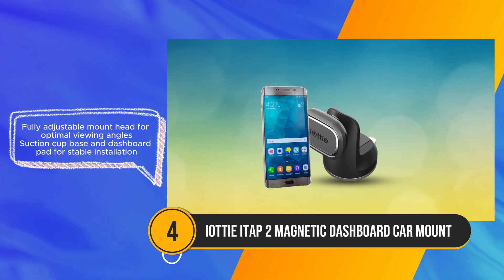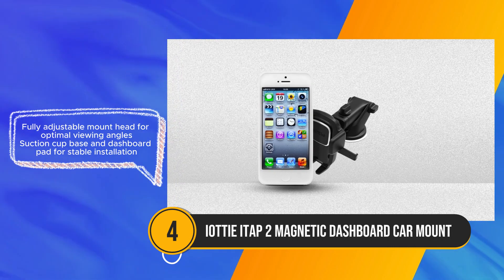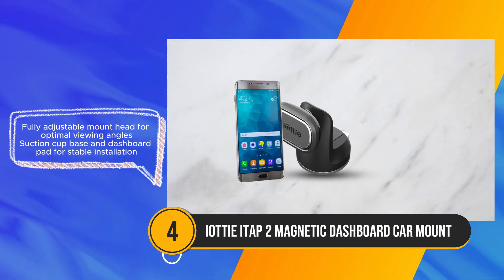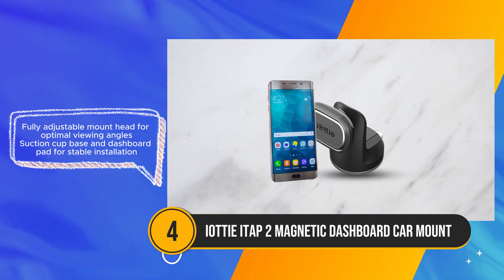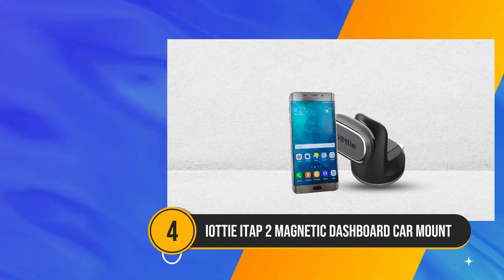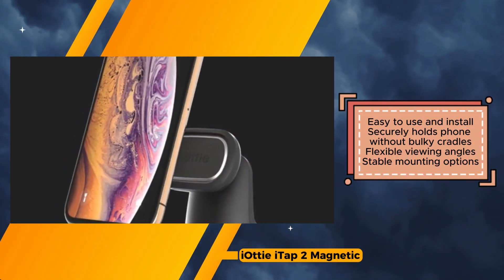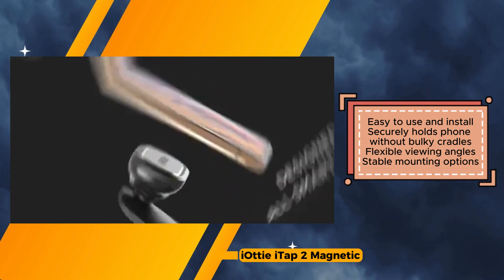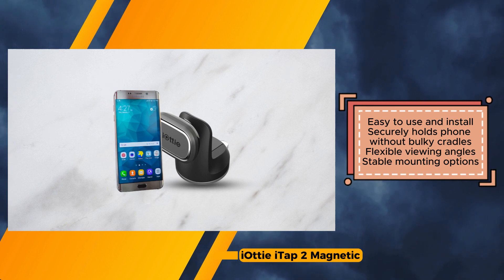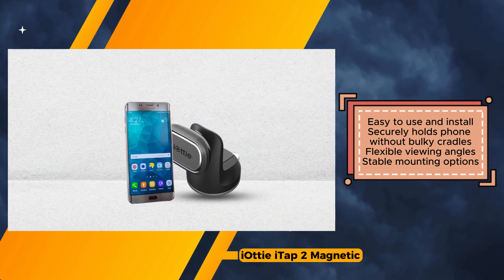Installation of the iODI iTAP2 is straightforward, facilitated by the suction cup base and dashboard pad included for added stability. However, it's essential to note that this mount is not compatible with Apple MagSafe technology, catering exclusively to Android devices. While its compatibility with Android phones and cases is a highlight, potential drawbacks include the interference of metal plates with wireless charging and the possibility of the suction cup losing adhesion over time.